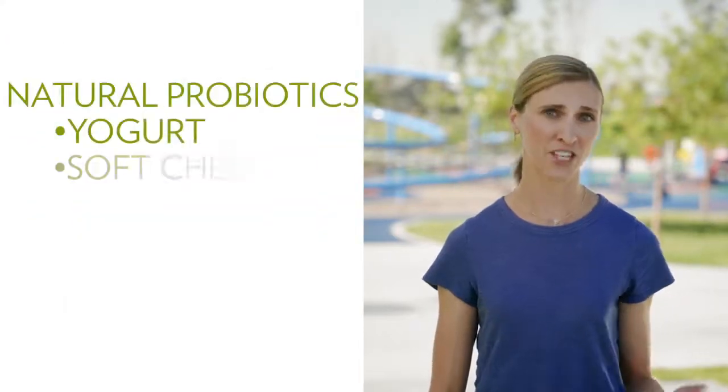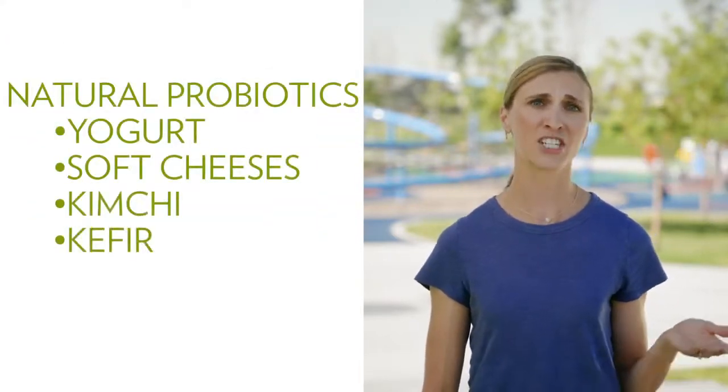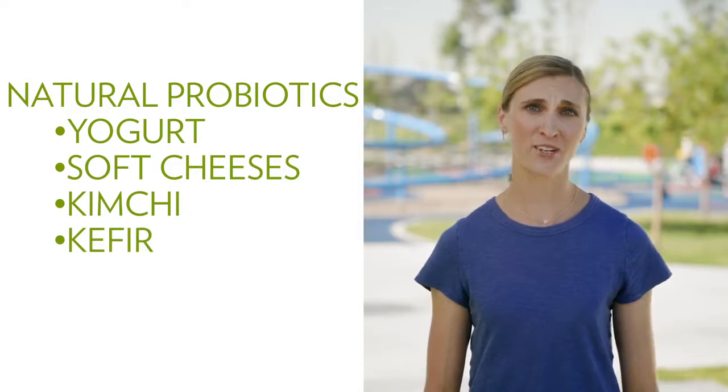While you can find natural probiotics in foods like yogurt, soft cheeses, kimchi, and kefir, chances are good that some days your child won't eat a perfectly balanced diet.